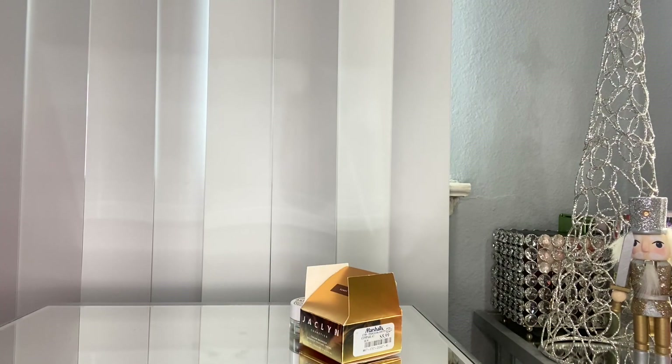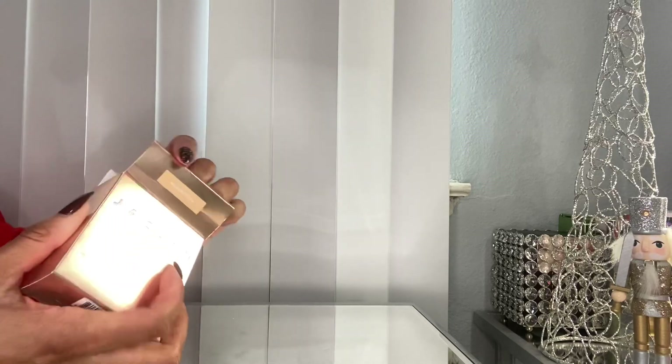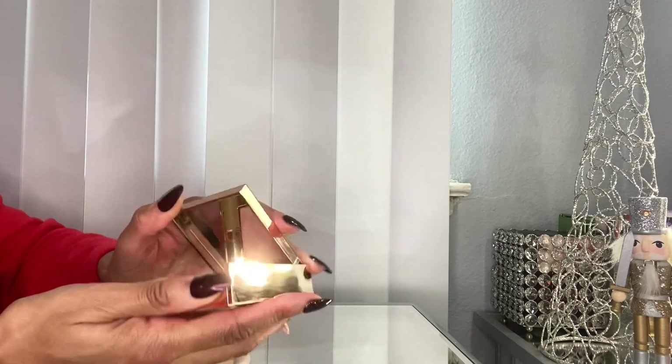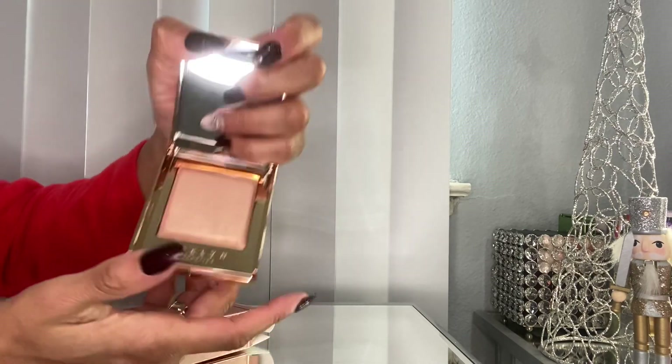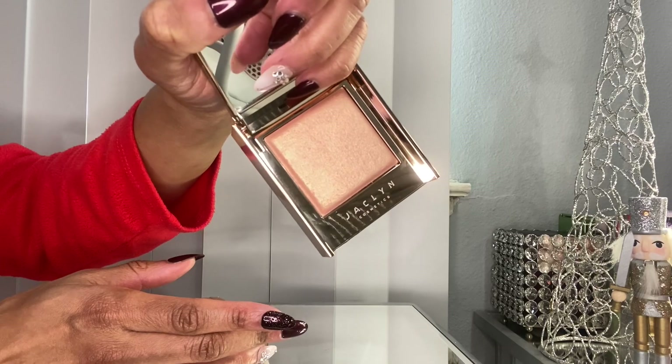Since we're talking about Jaclyn Hill, let me pull out the stuff I got from the Morphe website. I was really excited to pick up the Mesmerized highlighter — I've been wanting it for a very long time. A lot of you probably already know how this looks. The packaging is kind of bulky but I think it's really pretty — that's Mesmerized.